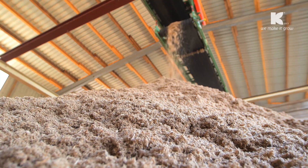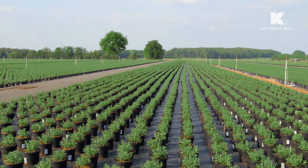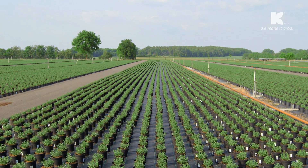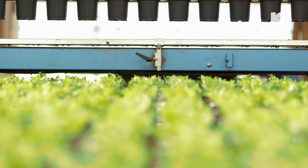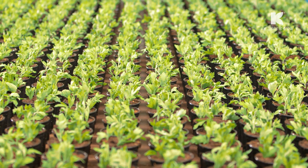Which substrates currently contain green fiber? There have been very good experiences regarding container plant culture in tree nurseries. In the last two years, we have also developed substrates with green fiber for root-sensitive pot plants, and these have proved themselves perfectly.